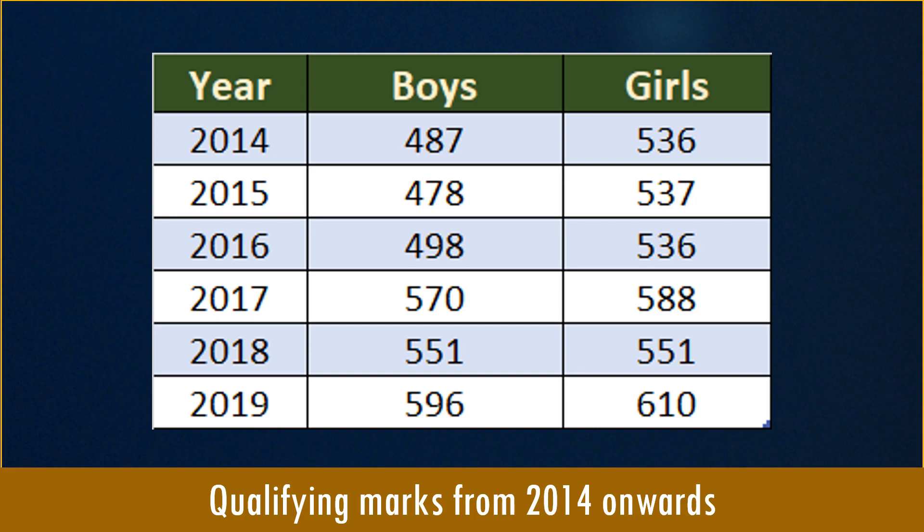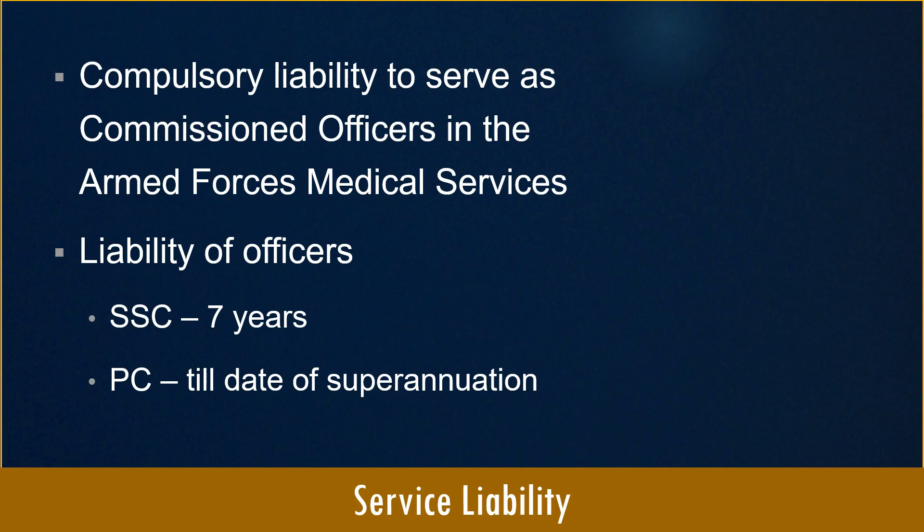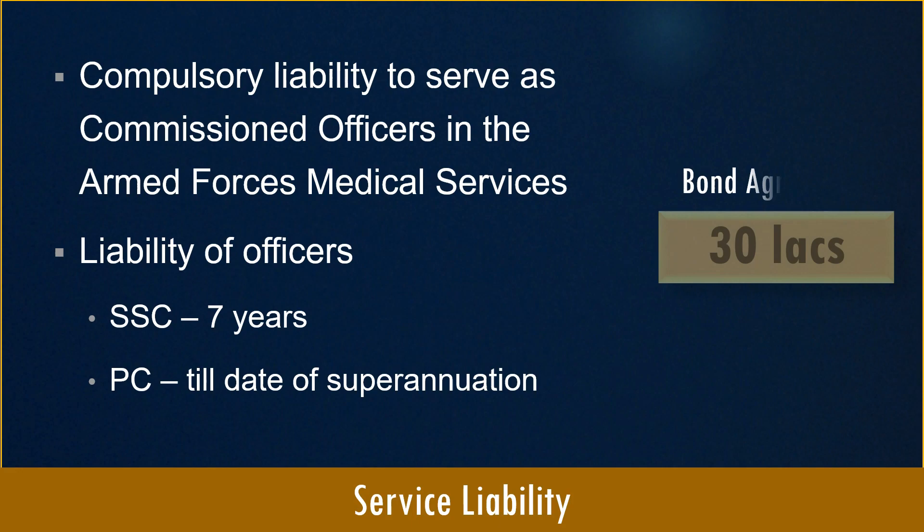The qualifying marks for girls are always higher as they have fewer seats to compete for compared to boys. Regarding service liability, candidates admitted to AFMC for MBBS have a compulsory liability to serve as commissioned officers in the Armed Forces Medical Services. Short service commission officers serve for 7 years, while permanent commission officers serve until superannuation. At the time of admission, candidates, parents or guardians are required to sign a bond agreement for 30 lakh rupees.